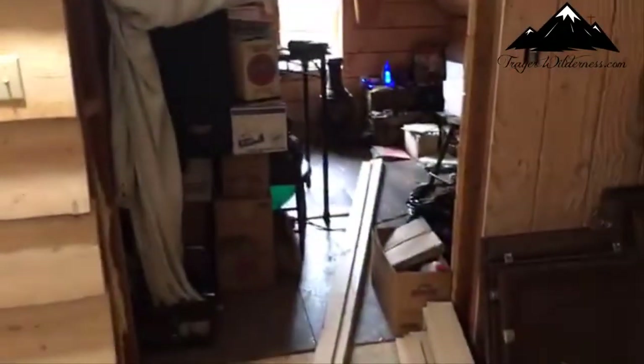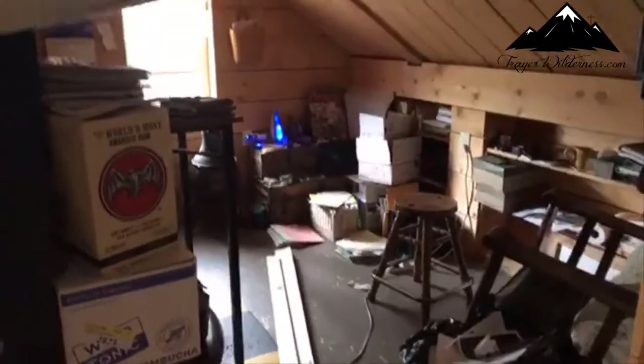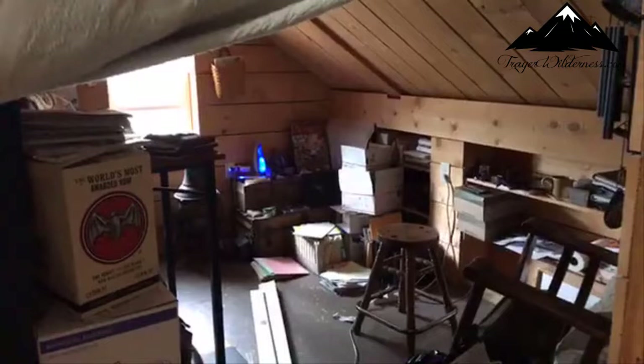My office is still a mess. I did have it cleaned up, but I keep tripping over this lumber, so I started moving things around again. So it doesn't look any tidier. Progress is being made — tripping over lumber, tripping over stuff.